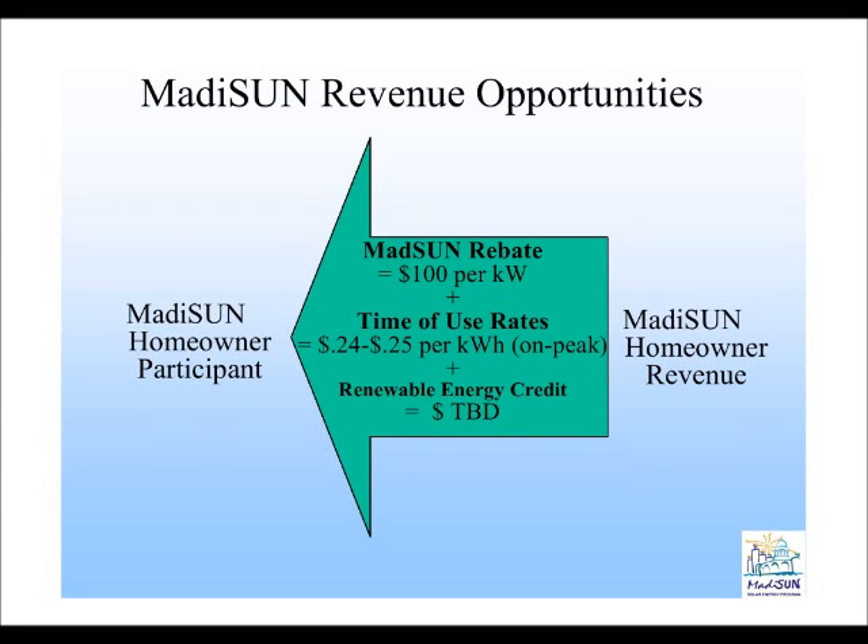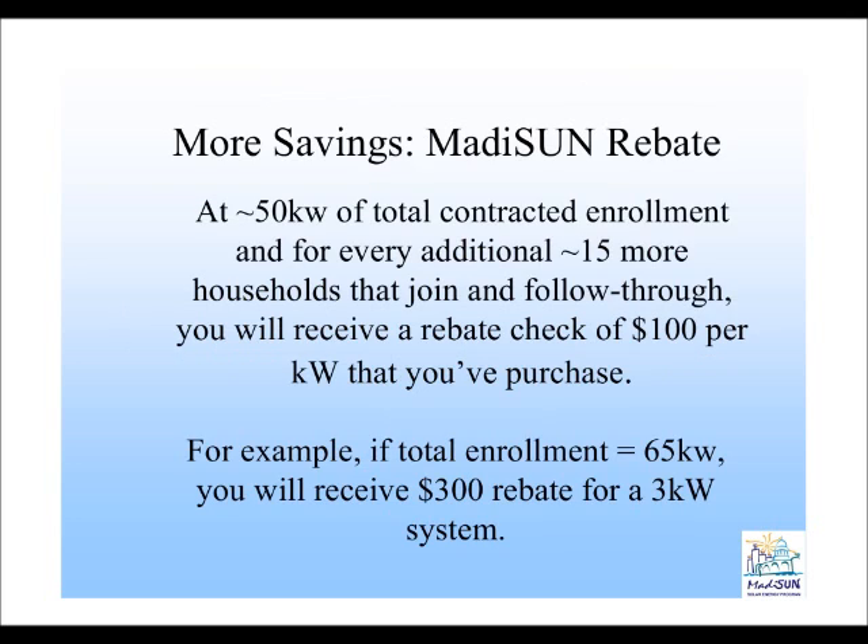The flip side of what Madison provides in terms of making solar more affordable involves not just savings but revenue opportunities. There are three things we're going to talk about tonight: the Madison rebate, time-of-use rates, and renewable energy credits. These are opportunities that are in some cases automatic to your participation in the program, and in others you'll have to do some work to take advantage of.